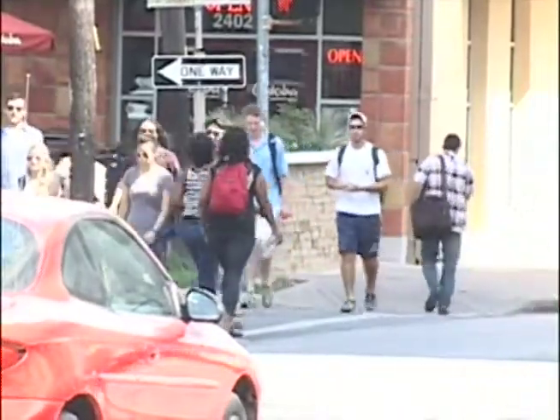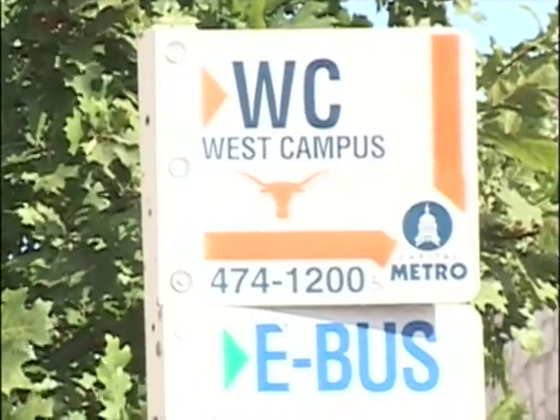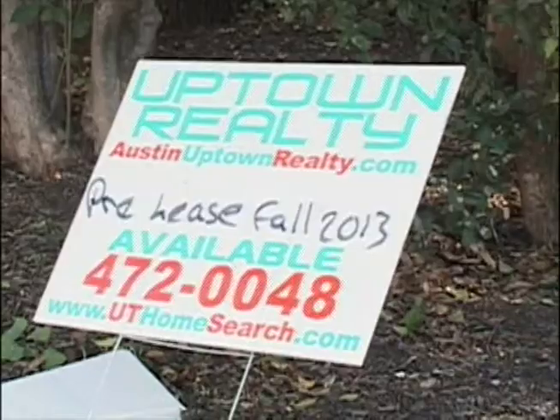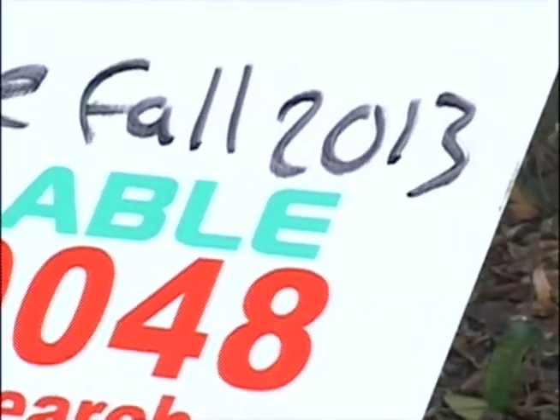In October, UT students focus on the stress of midterms and enjoying football games. But West Campus residents now have to worry about signing leases. Over the past few years, some students have been pressured to secure apartments up to a year in advance, with many already looking for places to live for the fall of 2013.